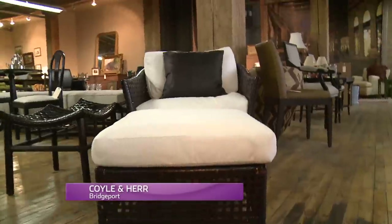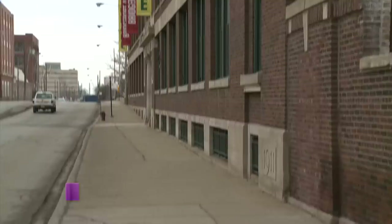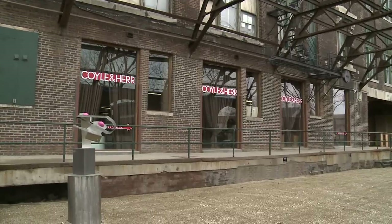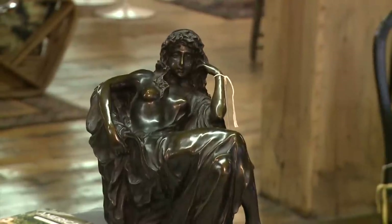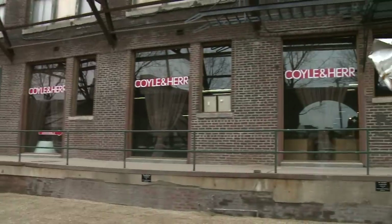Starting my shopping here in Bridgeport where I'm going to try and find the designer look for less. Coyle & Her is consignment shopping at its finest. This showroom in the old Spiegel Warehouse, now the Bridgeport Art Center, opened in late 2011 when owners Dot Coyle and Mary Beth Her partnered to create a spot where auction-quality home goods could be sold in a totally laid-back browsing environment to anyone. No bidding necessary. The only catch? They're only open 10 days a month.